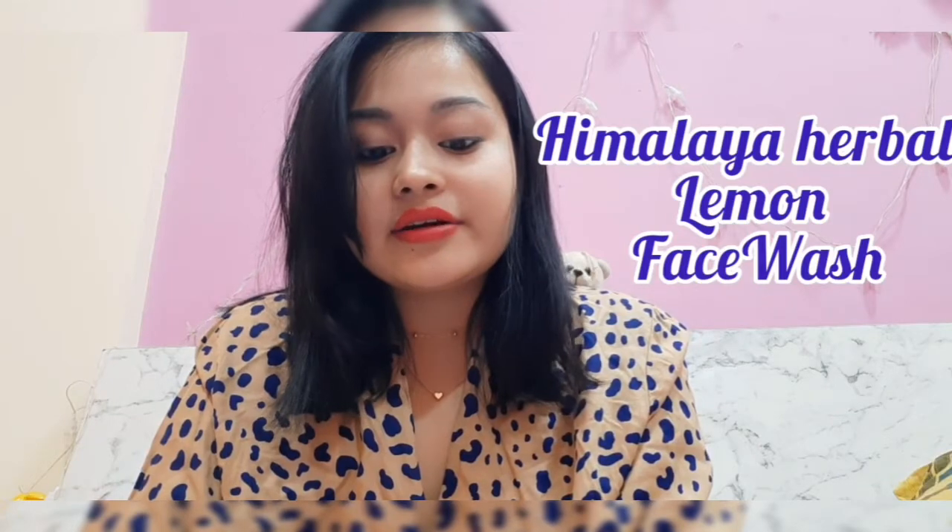As another option, there are other face washes I use sometimes. During the summer season you tend to get more oily skin because of sweat accumulation. What I do during those times is use this Himalaya lemon face wash, which is again an amazing face wash and it is meant to clear oil.